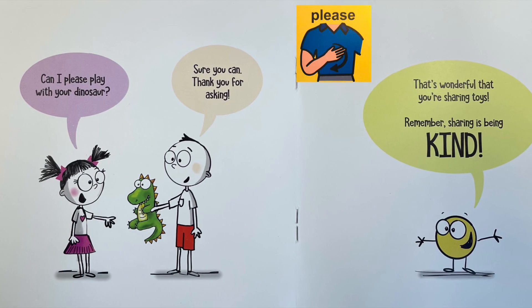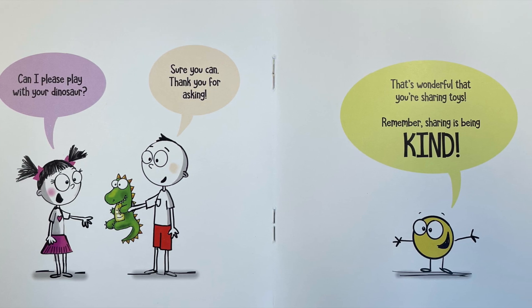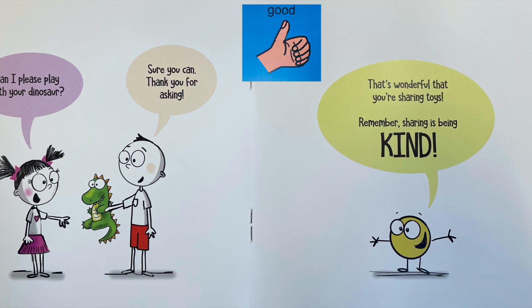Can I please play with your dinosaur? Sure you can. Thank you for asking. That's wonderful that you're sharing toys. Remember, sharing is being kind.